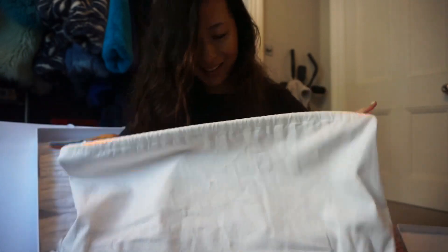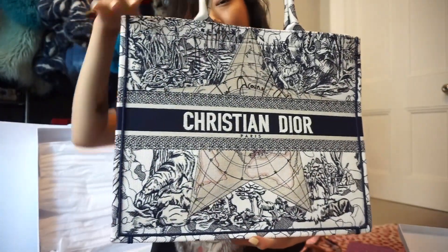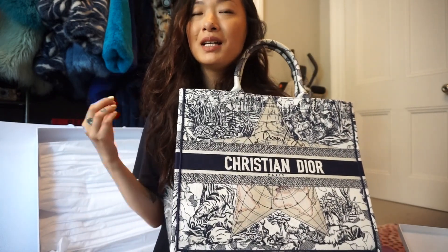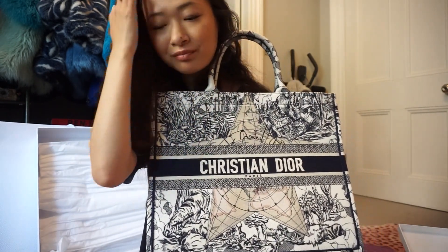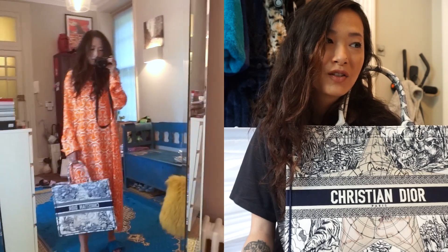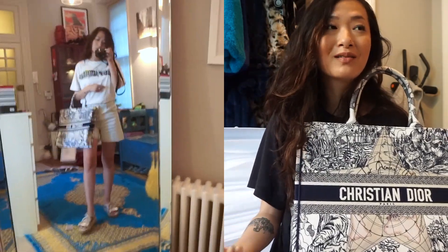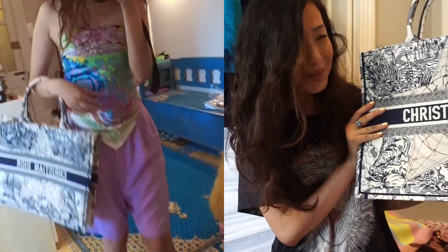It is another Dior Book Tote — how freaking stunning is this! I am annoyed at myself that I became less patient and jumped on the wagon and got the oblique in burgundy first. I'm usually someone who is very patient and will wait for the right one to come out, especially when I know they're going to release loads of colors and patterns. For some reason I just caved — I really wanted the tote for traveling. I don't regret it because I've used it so much, but looking at this one now, it is so much more beautiful.